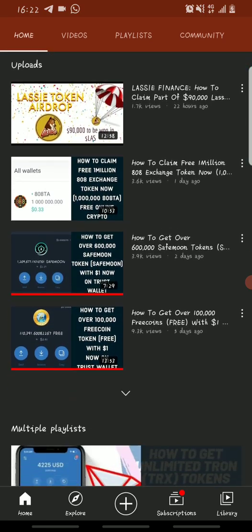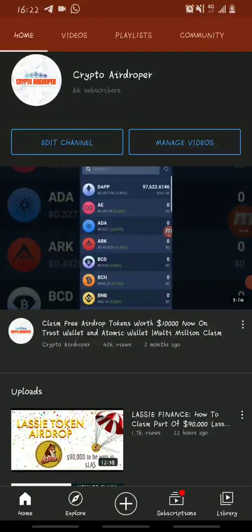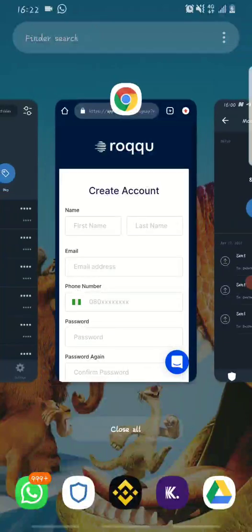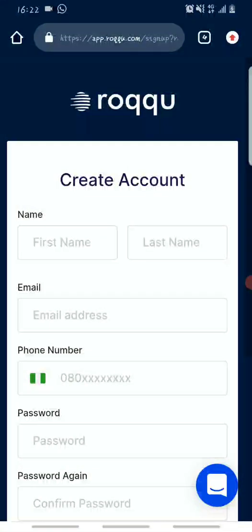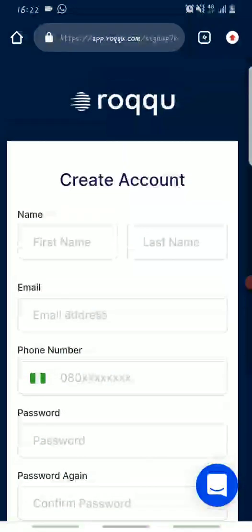A lot of you guys are finding it difficult to fund your BNB Smart Chain wallet on Trust Wallet to buy coins. In this video I will show you how you can do that. I'll be dropping a link in the description to a website called Roku.